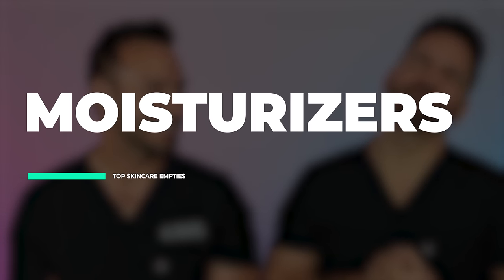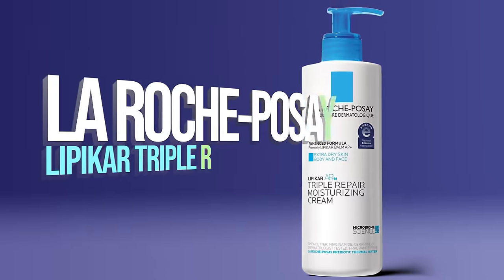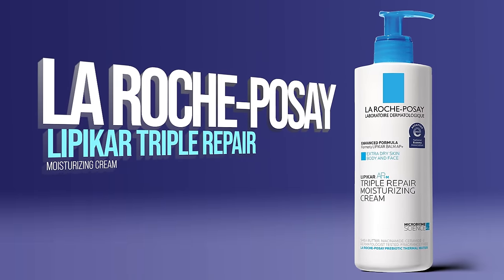Let's talk about moisturizers, which is by far my favorite part of skincare. Mine is going to be the Roche Posay — now renamed — Triple Moisturizing Cream. I use it all the time. Has it been dethroned? You know what, it's still great — I still have empties of it.